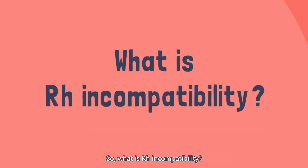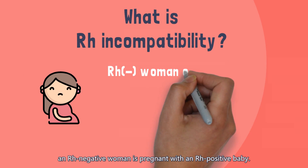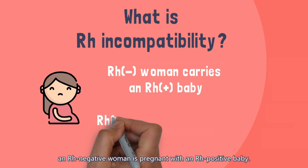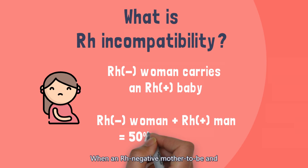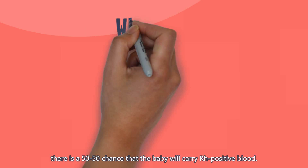So, what is Rh incompatibility? Rh incompatibility is a condition that develops when an Rh-negative woman is pregnant with an Rh-positive baby. When an Rh-negative mother-to-be and an Rh-positive father-to-be conceive a baby, there is a 50-50 chance that the baby will carry Rh-positive blood.